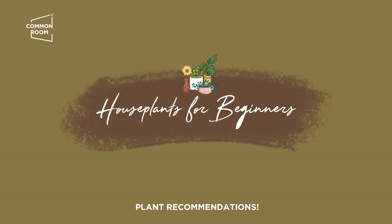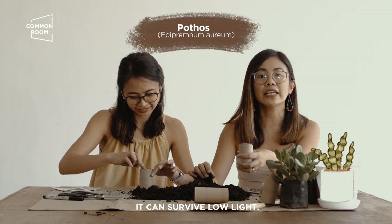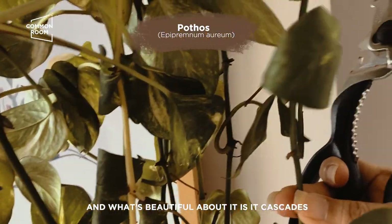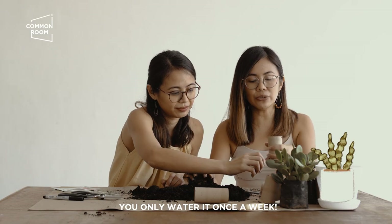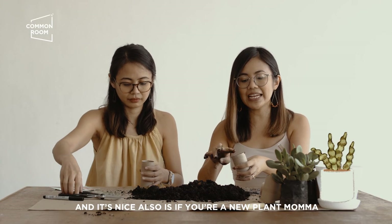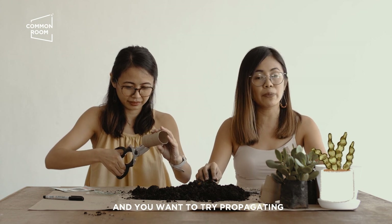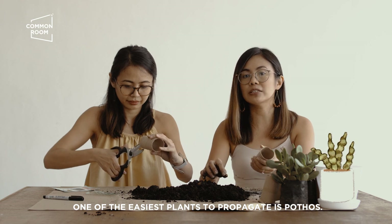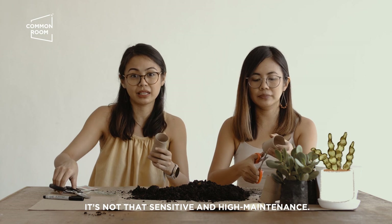Plant recommendations! Pothos — sobrang dali niya alagaan. It can survive kahit low light, any kind of light. Ang maganda, it cascades. Once a week lang yung water niya. And then, it's nice also since if you're a new plant mama and you want to try propagating, one of the easiest plants to propagate is Pothos. Doon ka magsastart. Hindi siya maarte. Hindi siya high maintenance.